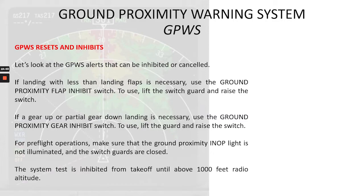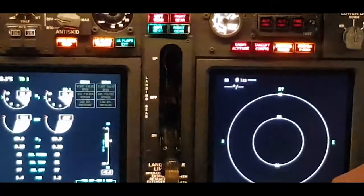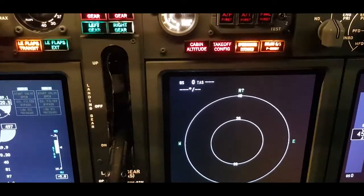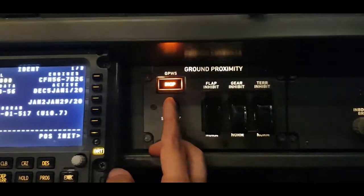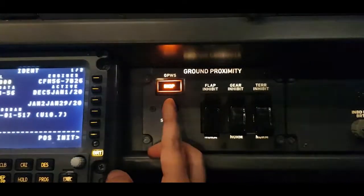Now we'll talk about the GPWS resets and inhibits. Regarding the below glide slope push-inhibit light: it's amber and indicates we are below the glide slope and the below glide slope alert is active. If we push the light, it inhibits the ground proximity glide slope alert when below 1,000 feet radio altitude. The inoperative light is also amber and indicates a GPWS computer malfunction or power loss. Invalid inputs are being received from the radio altimeter, ADIRU, ILS receiver, IRS, FMC, stall management computers, or EFIS control panel.